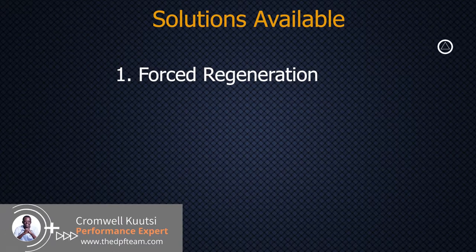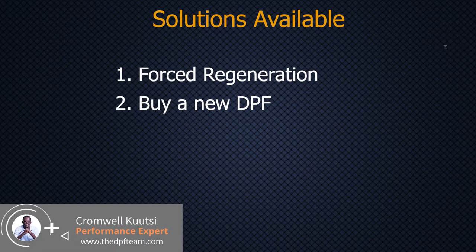The second solution becomes relevant when regeneration has failed, because when regeneration fails it means your DPF is already dead. The next solution is to go and buy a brand new DPF — there's no two ways about it. If you are in a first world country and you've come to the point where you need to replace a DPF, you simply have to replace it.